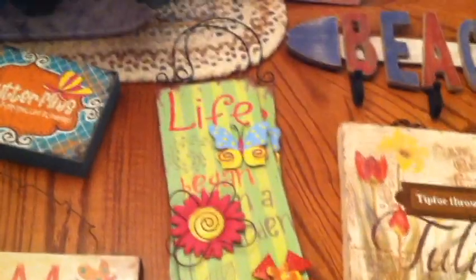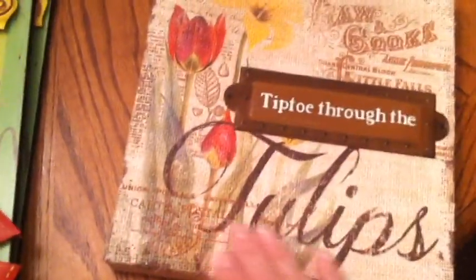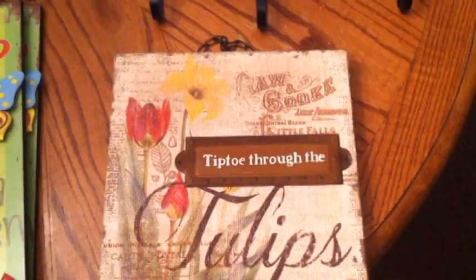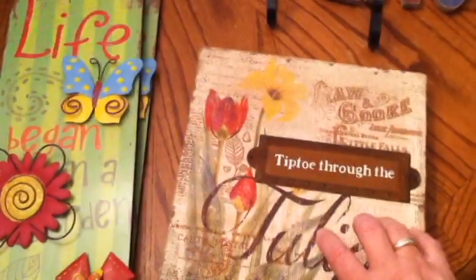Two of these say life began in a garden and the flowers on there are metal. I also got one that looks kind of like it was put on burlap and it says tiptoe through the tulips. It has a chain to hang it up and it is like a canvas style.